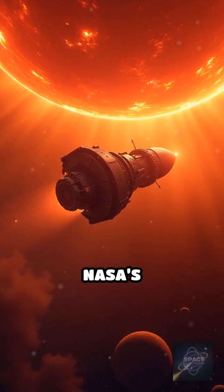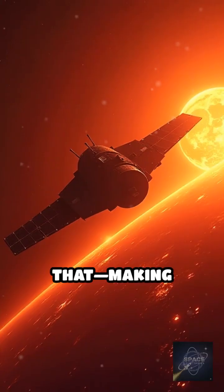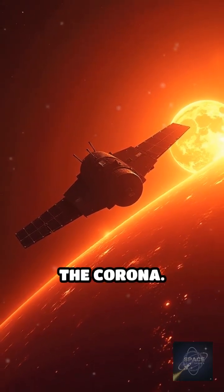What if you could touch the sun? NASA's Parker Solar Probe is doing just that, making history as the first spacecraft to fly through the sun's outer atmosphere, the corona.